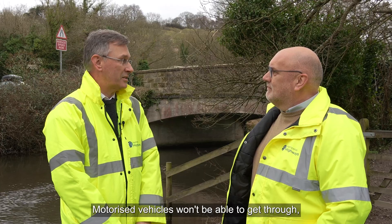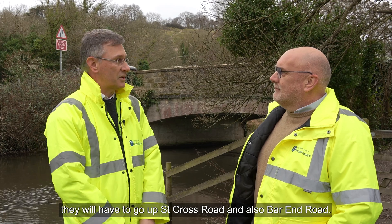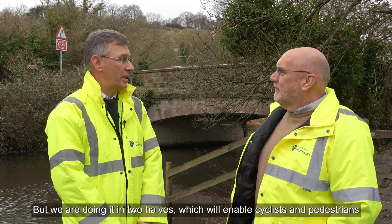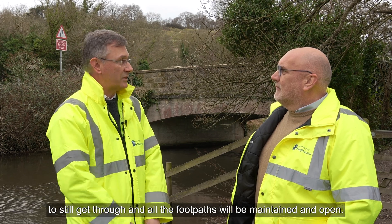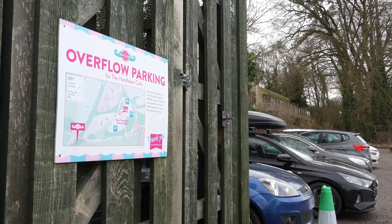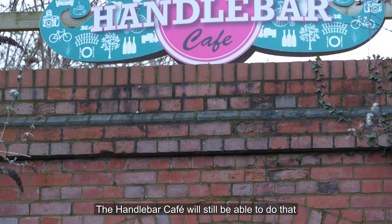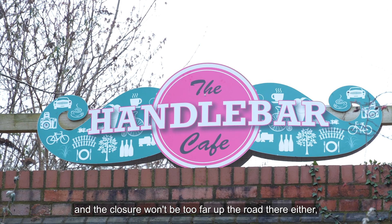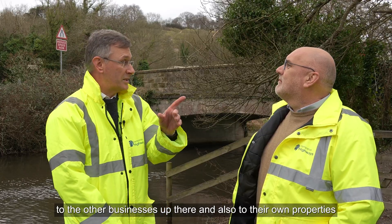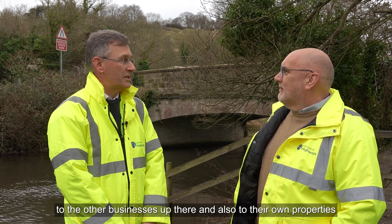Motorised vehicles won't be able to get through — they will have to go up St Cross Road and also Bar End Road — but we are doing it in two halves, which will enable cyclists and pedestrians to still get through and all the footpaths will be maintained and open. The car park will be open so people that visit the Handlebar Café will still be able to do that, and the closure won't be too far up the road, so residents will be able to get right up to the other businesses and also to their own properties while we're doing it.